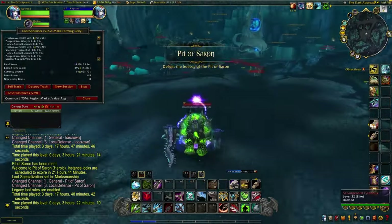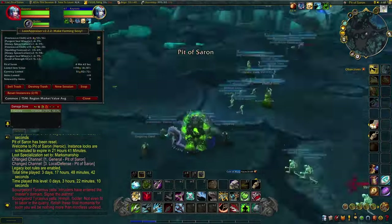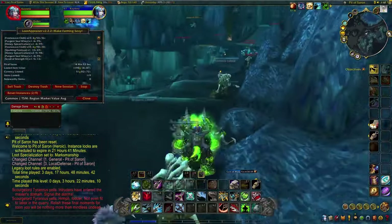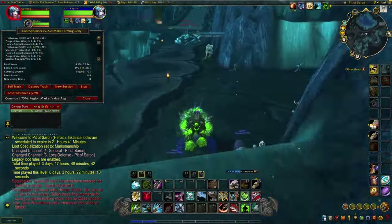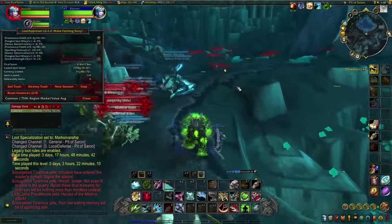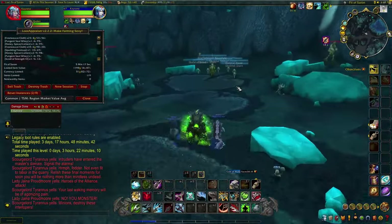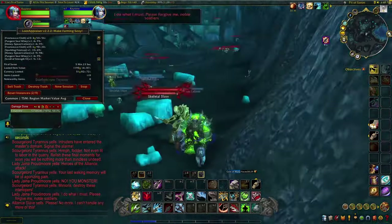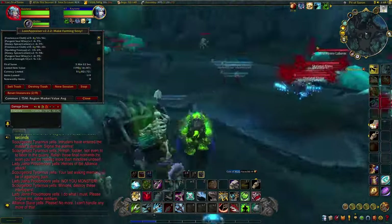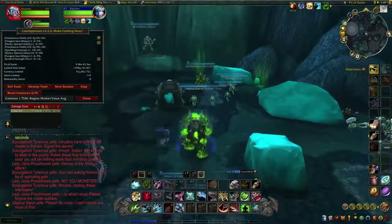Before I even log on for the morning and post auctions, I like to do 10 quick runs of the Battered Hilt gold farm. Everyone pretty much knows about this farm, but since each run takes me about two minutes it's a quick 20-minute farm and overall it's just one of my favorites. The Battered Hilt is a transmog quest item that is highly sought after — really cool appearance and it can go for up to 75k.